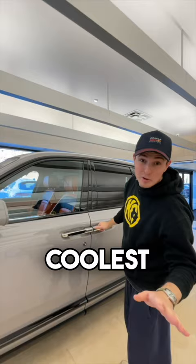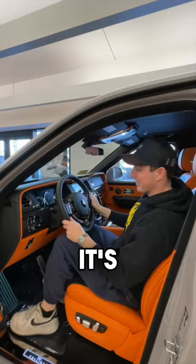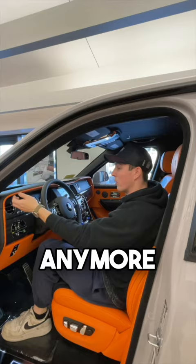Look at this Mandarin interior. This is a Black Badge model, and it's not just a regular one — this has all the special sauce that you want. Up here, it's the most comfortable seat I've ever sat in. And if I don't want to see Will anymore, well, I don't need to touch the door. If you're moving anything by hand in this car, you're doing it wrong.